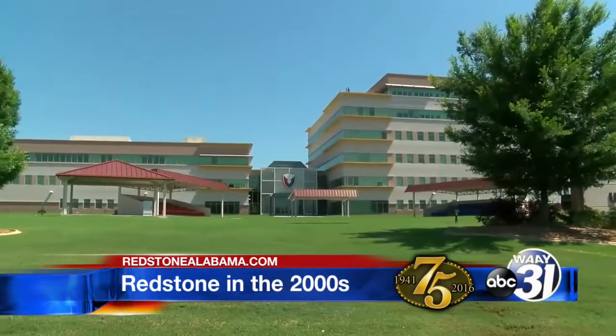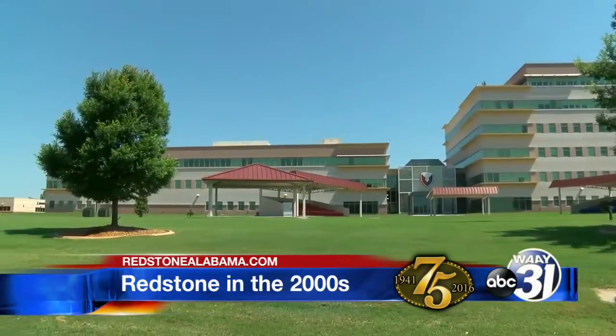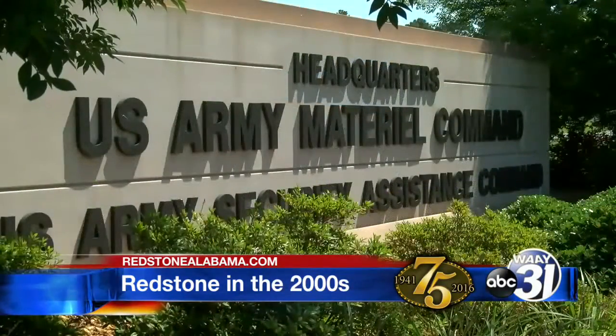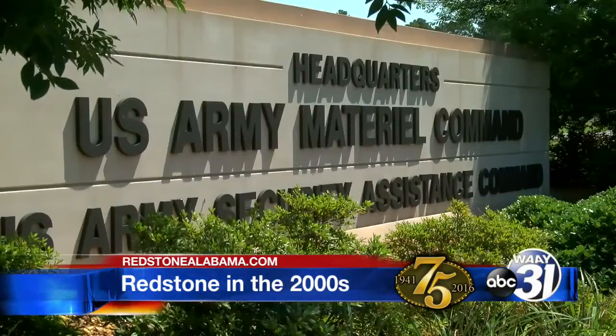A large headquarters building for AMC was built on Martin Road to house Redstone's new four-star command that provides everything for the warfighter — from bullets and food to uniforms and weapons. We had a very mobile workforce when we were in the Washington, D.C. metro area. Now we have a pretty much fixed-base workforce here. Employees have been with us for a very long time. They've embedded themselves into this wonderful Huntsville-Madison County community in the Tennessee Valley. We've seen the command change and mature and grow to better support our missions, both locally and around the world.